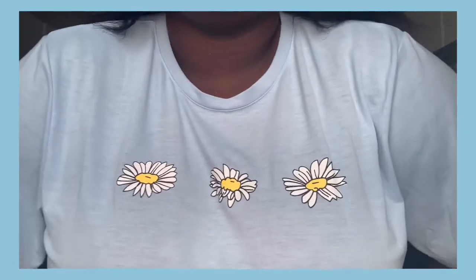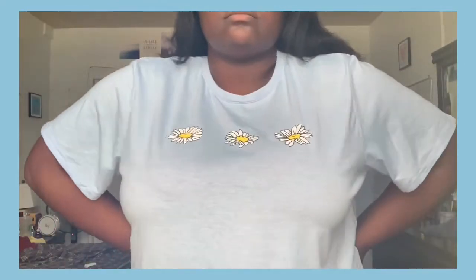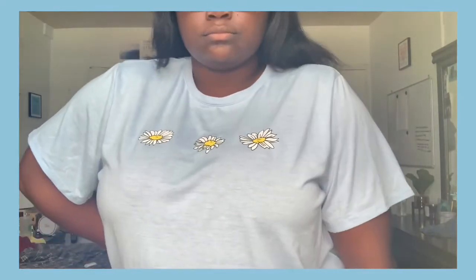For my next item I have this cute baby blue pastel shirt. It has three daisies on the front — so adorable! I love it, it's so freaking soft and fits really really well. There's nothing more I can say because it's just perfect.